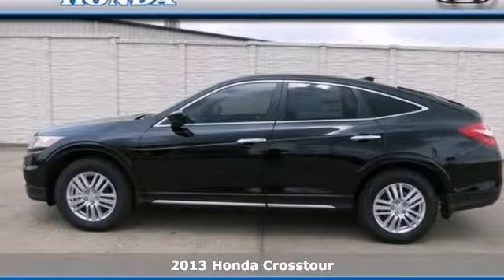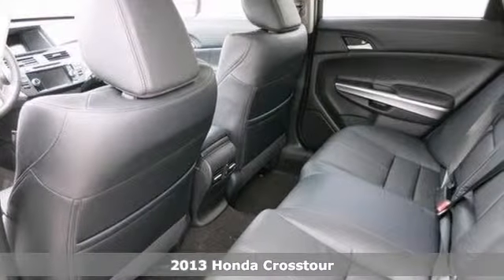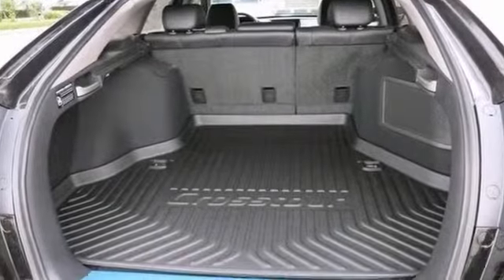Change up things with this wonderful 2013 Honda Crosstour. When you say quality, Honda comes to mind immediately, and this Crosstour is no exception.